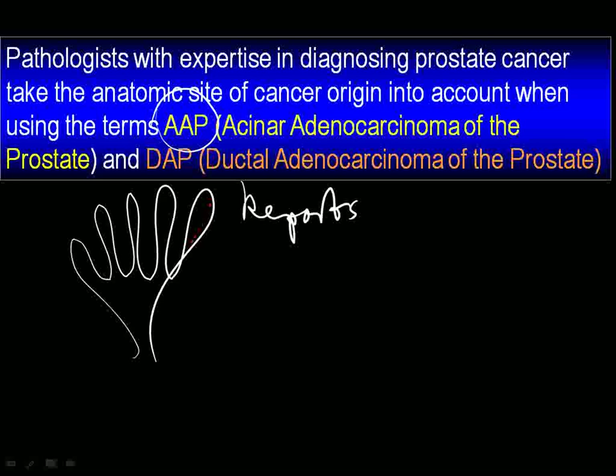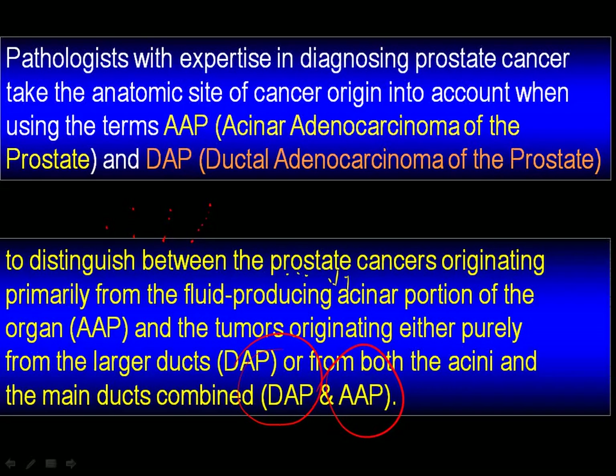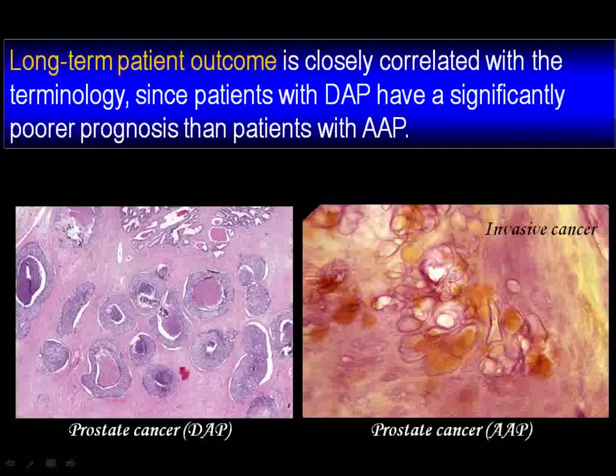They do not fool around with terms tubular, lobular, ductal, whatnot. No — straight and correct, right on target. The cells within the duct developed cancer and they call it ductal adenocarcinoma of the prostate. Now why is this causing enthusiasm? Because these immediately have a lot to do with the long-term outcome. Long-term patient outcome is closely correlated with the terminology. Now that's what I call modern medicine.